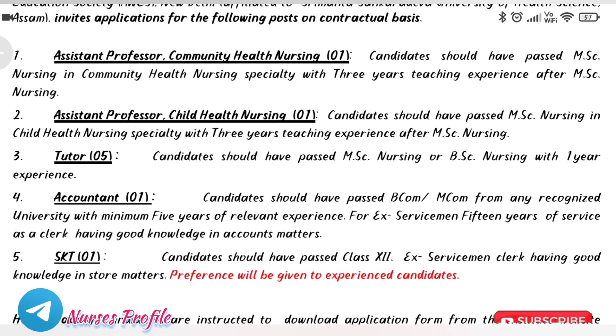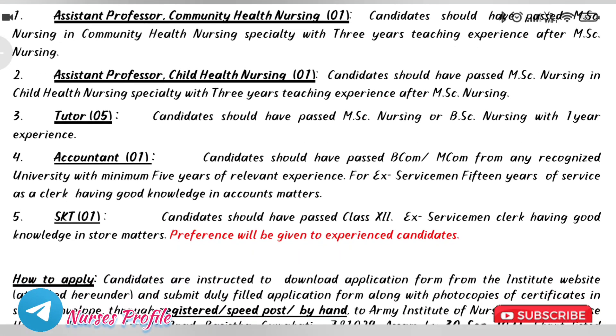There is also a Storekeeper Technician post available. If you wish to apply for this post, check the eligibility details.